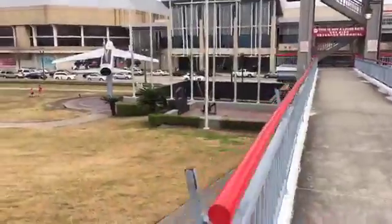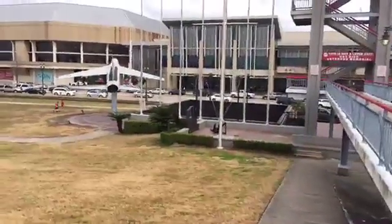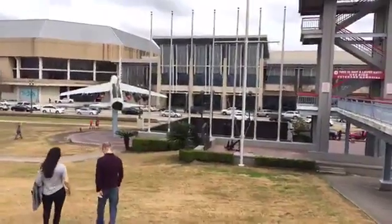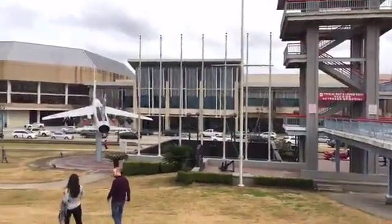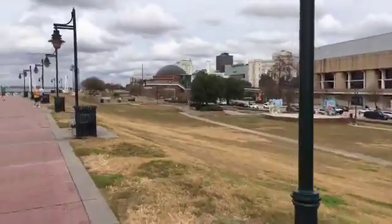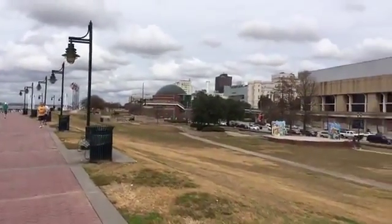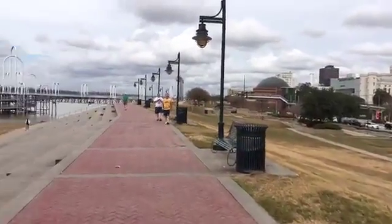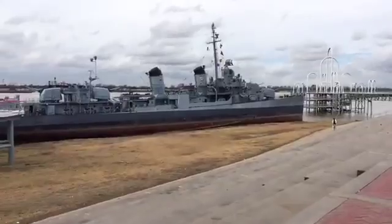You can see a fighter jet there, as well as a bomber jet. And what you see just beyond that is one of the conference centers here in Baton Rouge. There's a little bit more of downtown over here, which we'll get to.